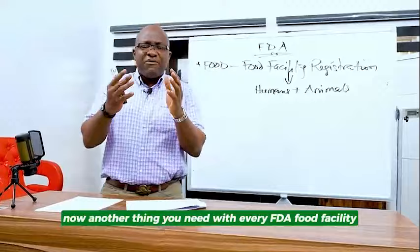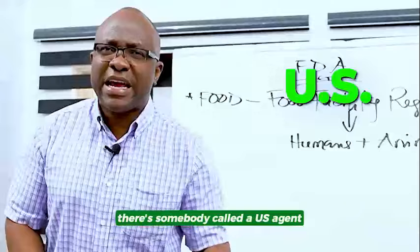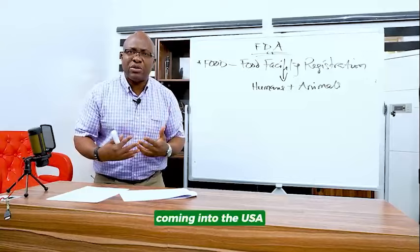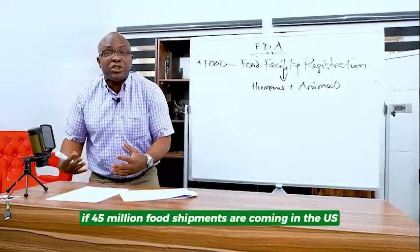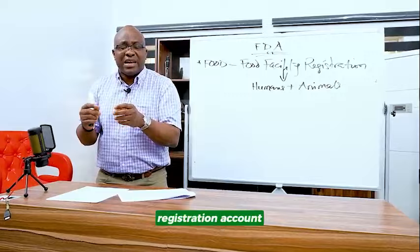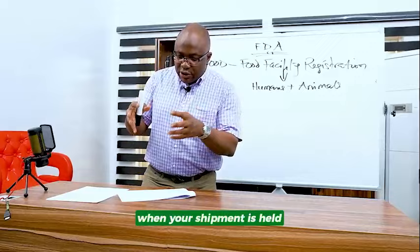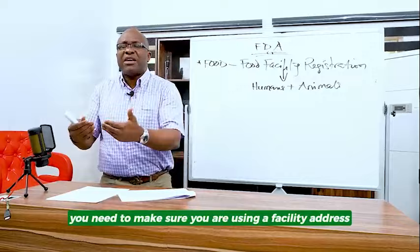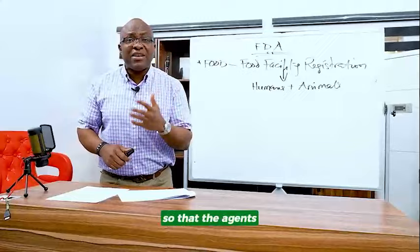Another thing you need with every FDA food facility registration is a US agent. The reason why they set up this is because there are over 45 million shipments of food coming into the USA, and similar large volumes going into Canada. The FDA can never have enough people to monitor every single thing. When you set up your food facility registration account, you have to have a US agent. When your shipment is held for any reason, the FDA employees will contact the US agent, who will then contact you. You need to make sure you are using a facility address, phone number, and email that is valid so that the agents can reach you when needed.